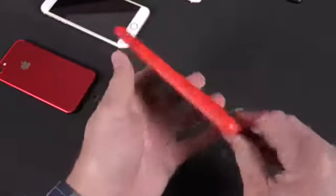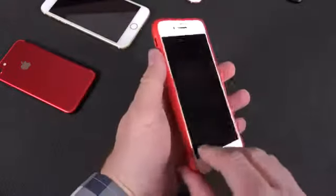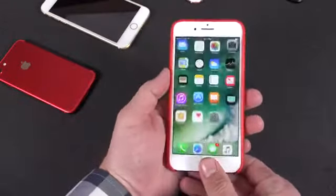I hope you enjoyed this look at the new product red iPhone 7 and 7 Plus. If you enjoyed this video, please give it a thumbs up to let me know, and I'll see you again in the next video.